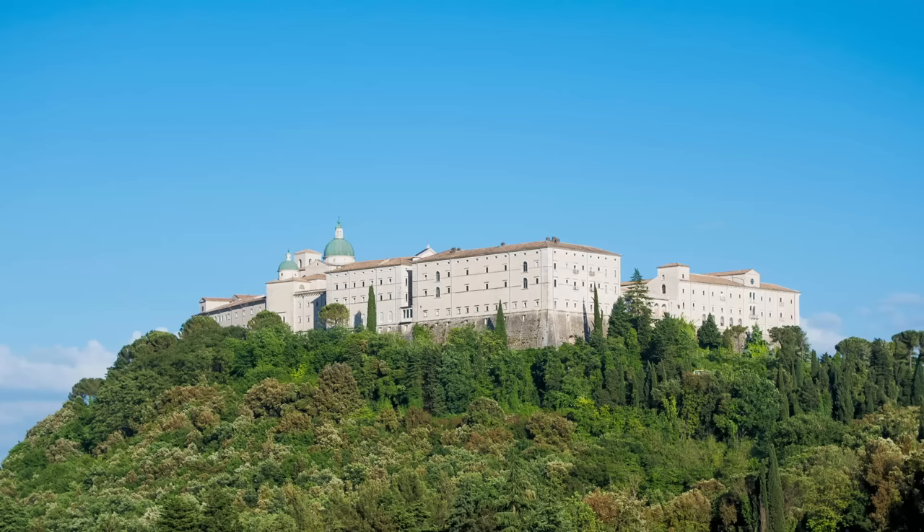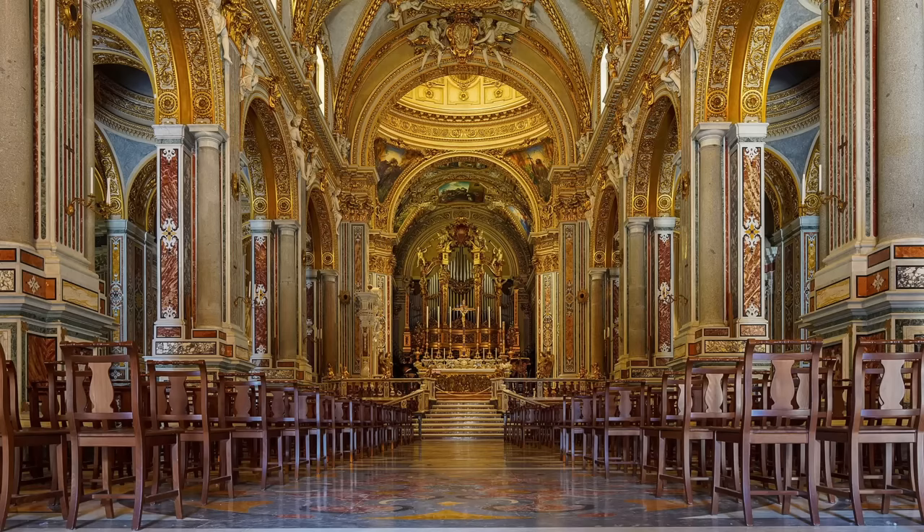Years ago, when I was a college student studying in Rome, I visited the abbey of Monte Cassino. I remember being impressed by my first sight of the building, poised on a steep hill against an amphitheater of snow-dusted mountains. I walked across the echoing cloister and entered the abbey church, which shone with Baroque splendor.